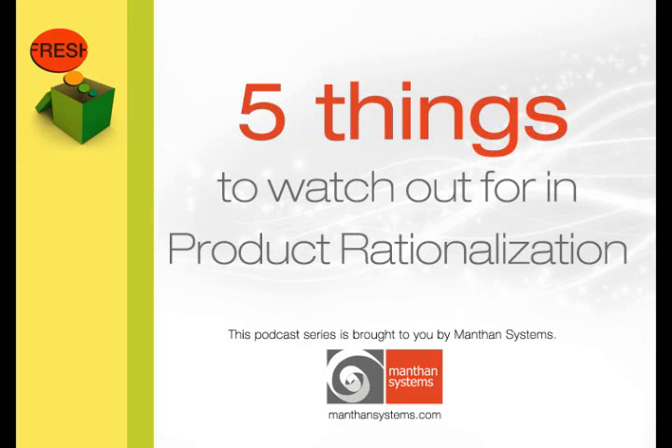This podcast is brought to you by Manthan Systems. Most retailers agree that product rationalization is something of a tightrope walk. To have profitable assortments and satisfied customers, this is one area you need to get right. Today, we'll discuss the five things to watch out for in product rationalization.